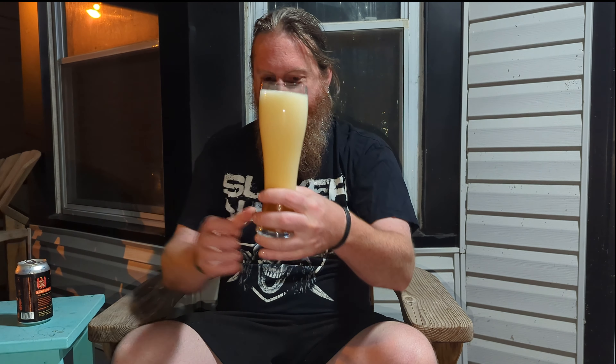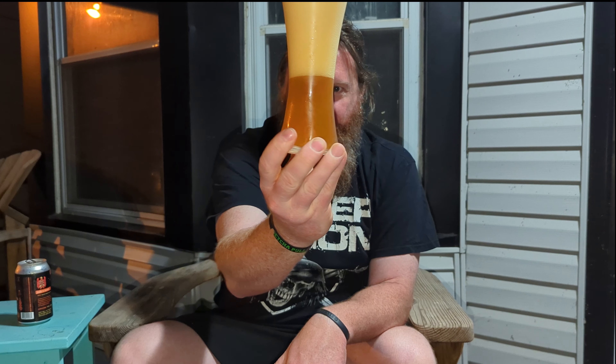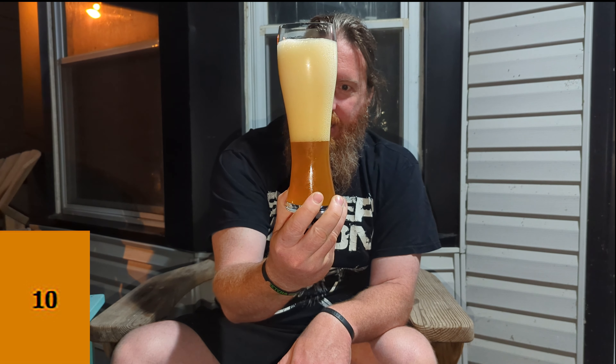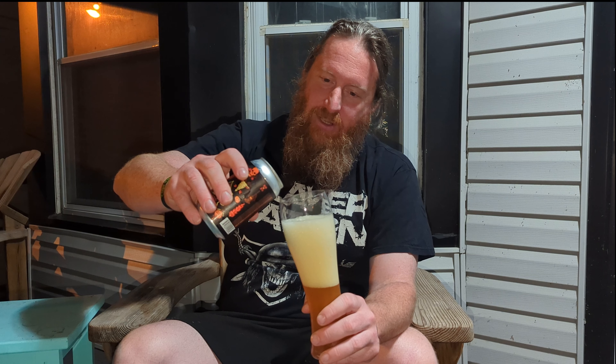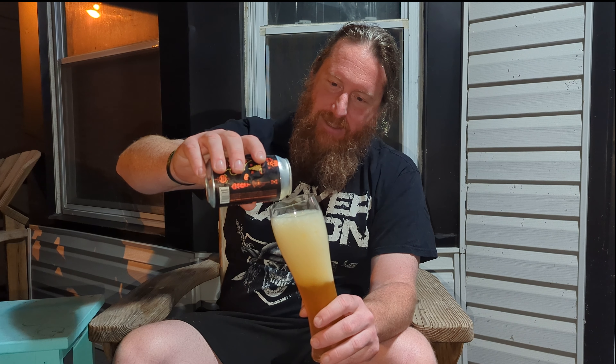Wow. That might be the worst pour I have ever done. Holy crap. That might take a while to go down — good thing this is a large glass. The bottom here, if you can see that color, that's a nice orange-ish color. I expected that to be kind of orange-y, and it is a nice orange color. Head — about 3 miles of it. That is a terrible, terrible pour. But it is actually dissipating quite quickly, so that's kind of good. Otherwise we'd be sitting here all night talking about Slayer while we wait for this head to die down.